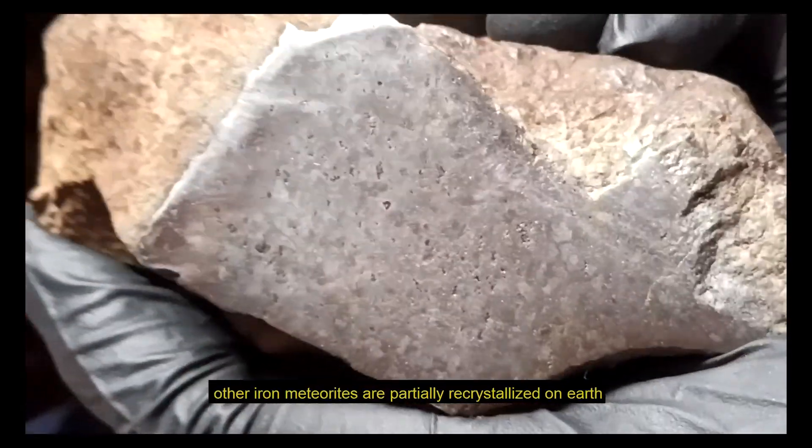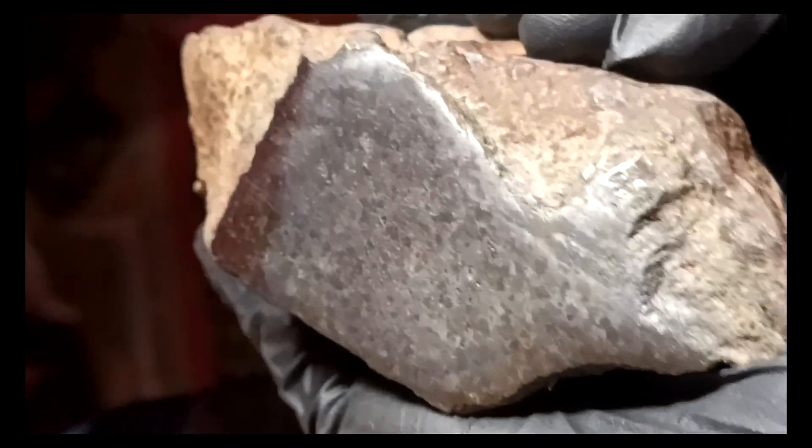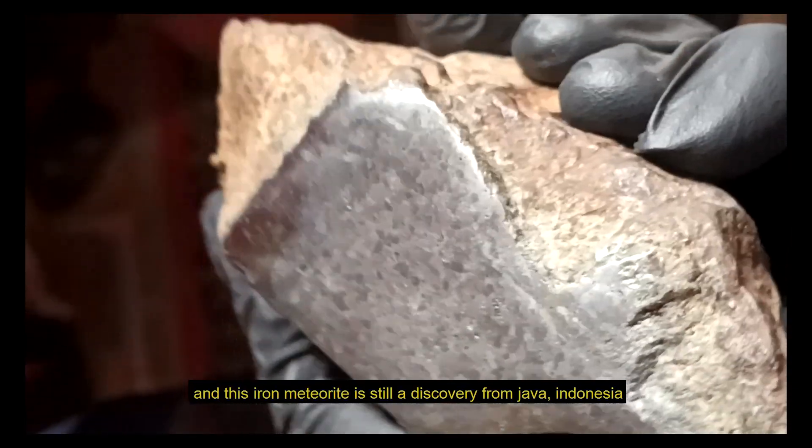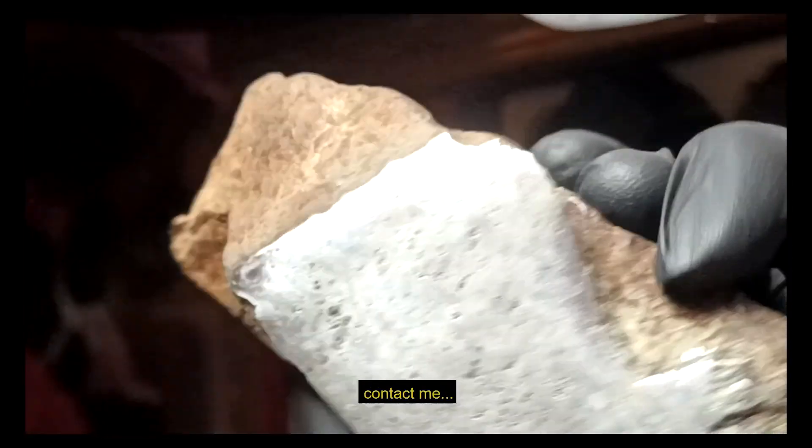However, other iron meteorites are partially recrystallised on earth, and this iron meteorite is still a discovery from Java, Indonesia. If you are interested, contact me.